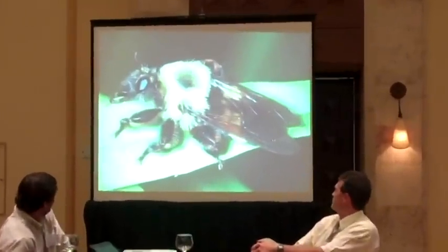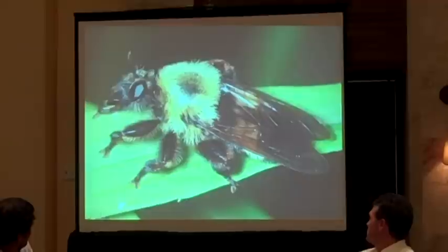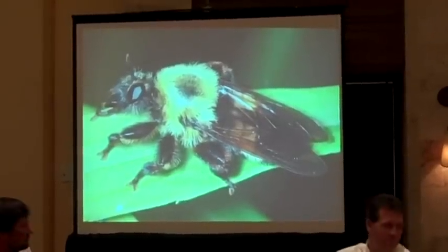Does everybody see that well? Beautiful picture. To what insect family does this creature belong? The response given is 'Faciliidae' — are you sure? Yes. Okay, fair enough.